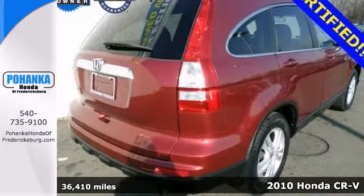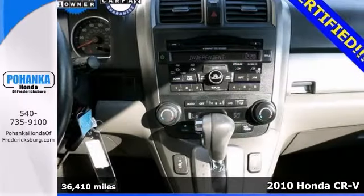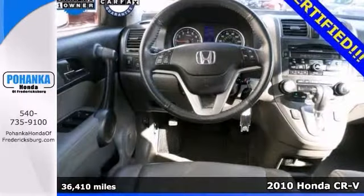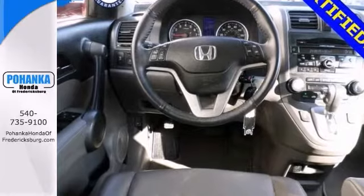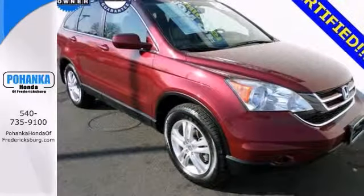Want to stretch your purchasing power? Take a look at this fantastic 2010 Honda CR-V. With plenty of passenger room, you won't have to worry about being cramped. It offers leather seats, a sunroof and two warranties. Come take it for a test drive.